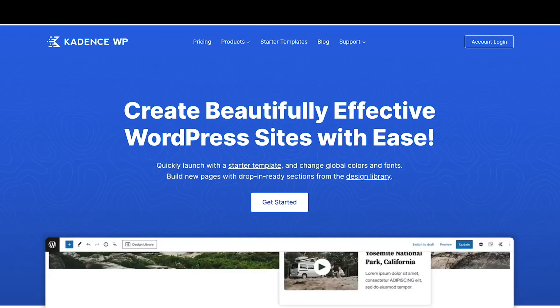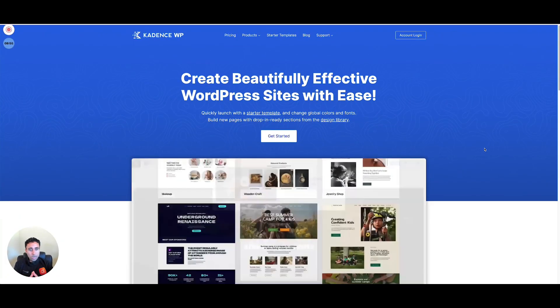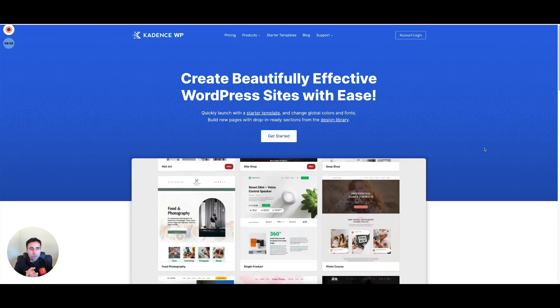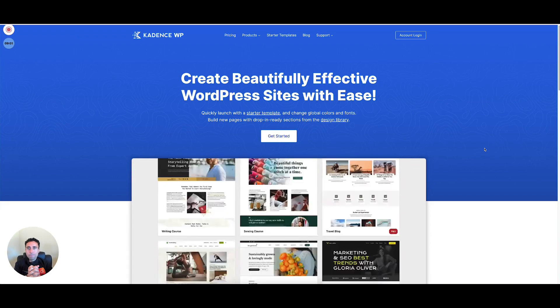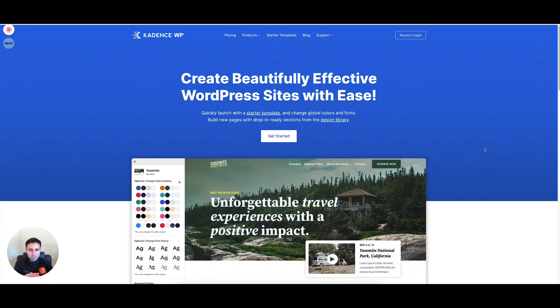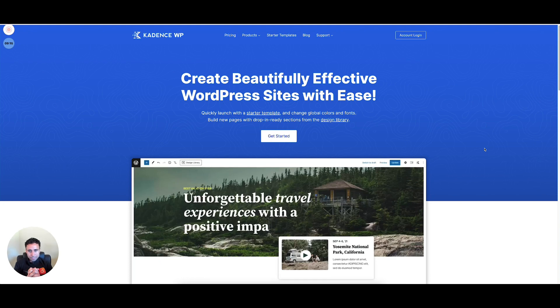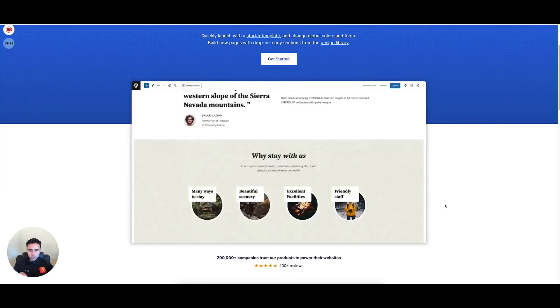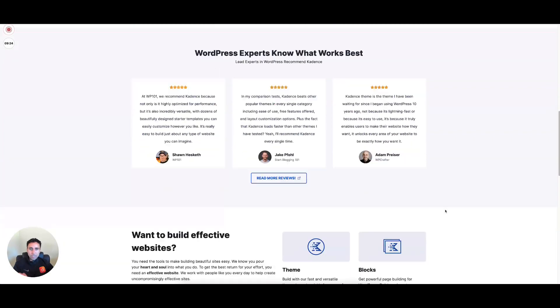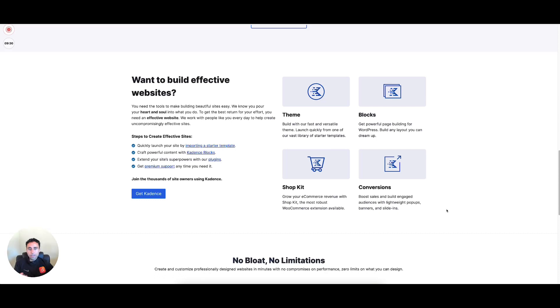Moving on to Cadence. For those of you who want to use Gutenberg — the basic out-of-the-box WordPress builder without any third-party page builders — Cadence is by far one of your best options. Cadence WP came along a couple of years ago and got a lot of attention in the market when Gutenberg was launched by the Automattic team. Cadence has a lot of really good page-builder-like features, but their block builder lets you use Gutenberg. They come along with different kits: a shop kit for WooCommerce, theme and blocks, and conversion-focused tools for those building marketing websites.